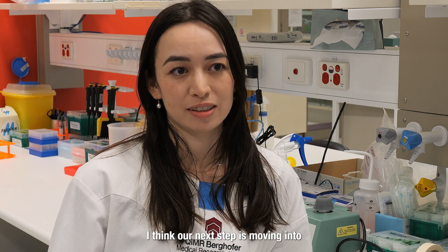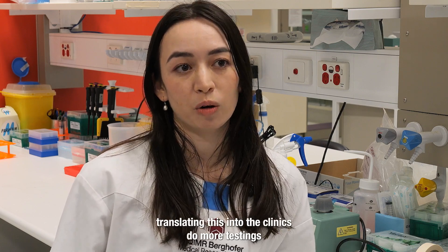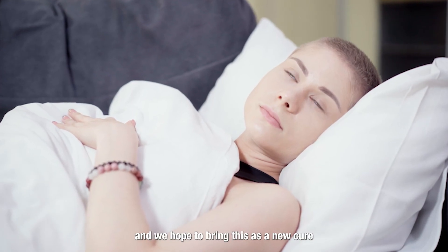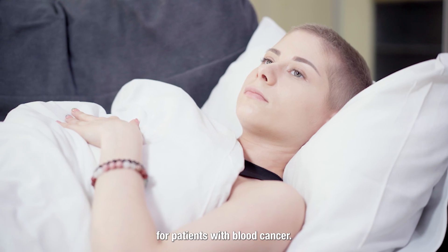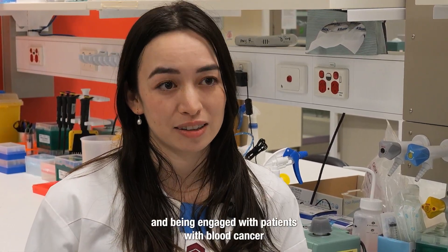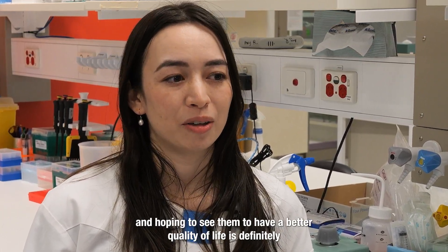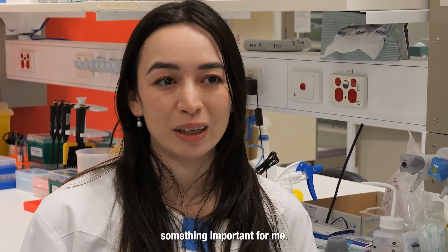I think our next step is moving into translating this into the clinics, doing more testing, and we hope to bring this as a new cure for patients with blood cancer. It's such a privilege to be working at this kind of laboratory at QIMR. Being engaged with patients with blood cancer and hoping to see them have a better quality of life is definitely something important for me.